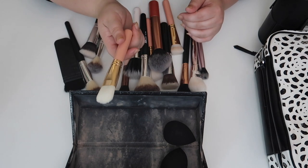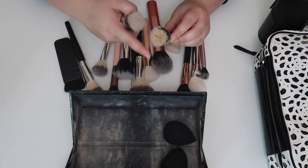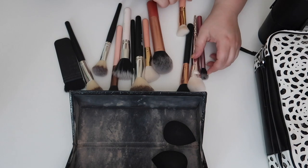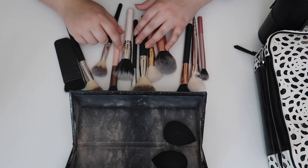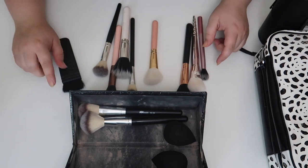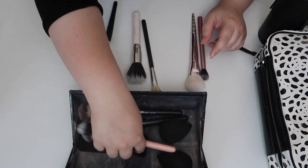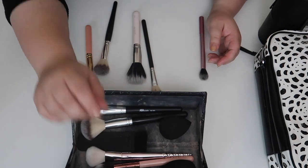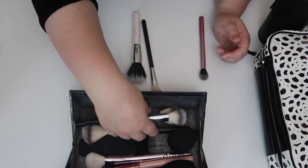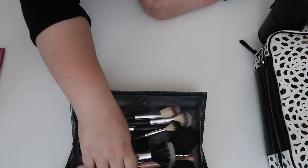I don't need a primer brush since I use my fingers for the Tatcha putty primer. For foundation, I'm bringing the Shop Miss A Flat Top Kabuki — my Sigma brush has been shedding unexpectedly. For powder, I'm bringing two Shop Miss A brushes: one for setting powder and one for face powder. For contour I have the NARS blush brush, and I'm also bringing a Shop Miss A powder brush. For blending I have a nice duo fiber, and for highlight the ABH brush. Those are all my face brushes.